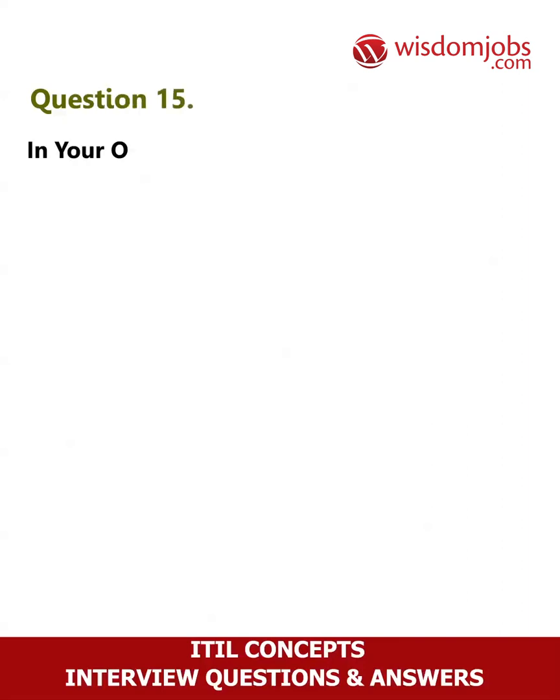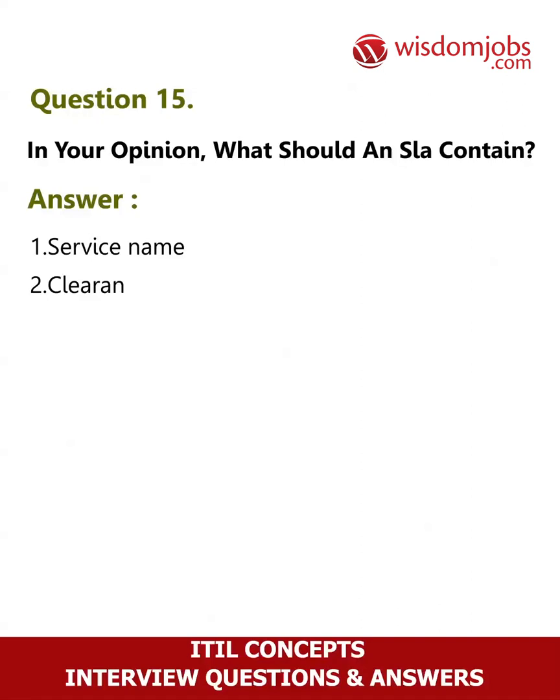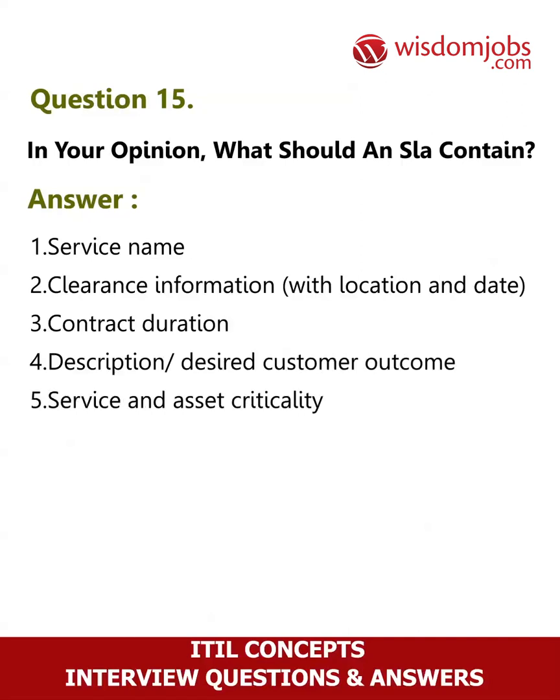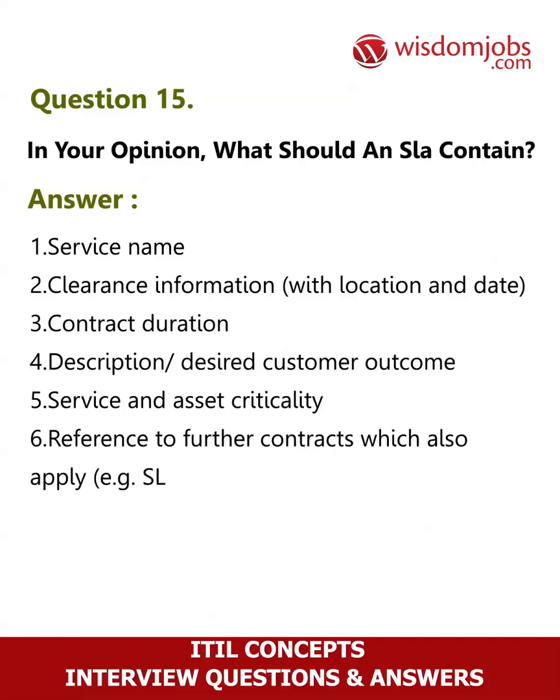Question 15: In your opinion, what should an SLA contain? Answer: 1. Service name, 2. Clearance information with location and date, 3. Contract duration, 4. Description of desired customer outcome, 5. Service and asset criticality, 6. Reference to further contracts which also apply, e.g. SLA master agreement.